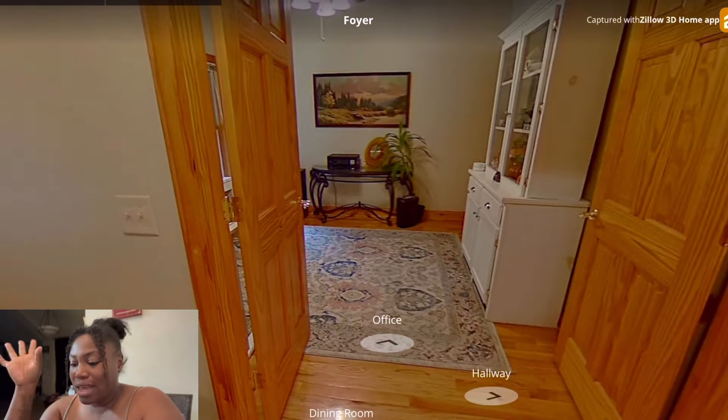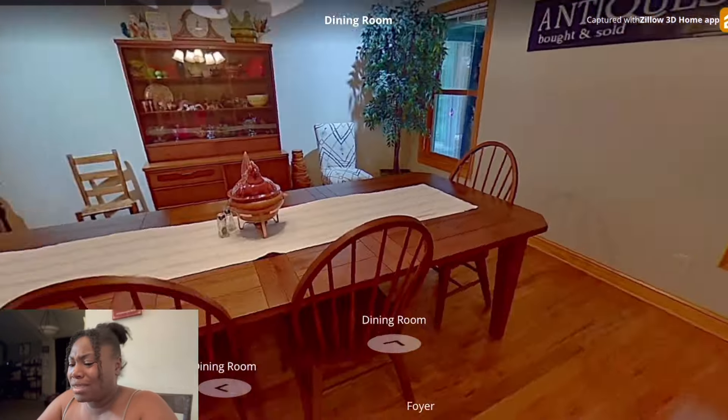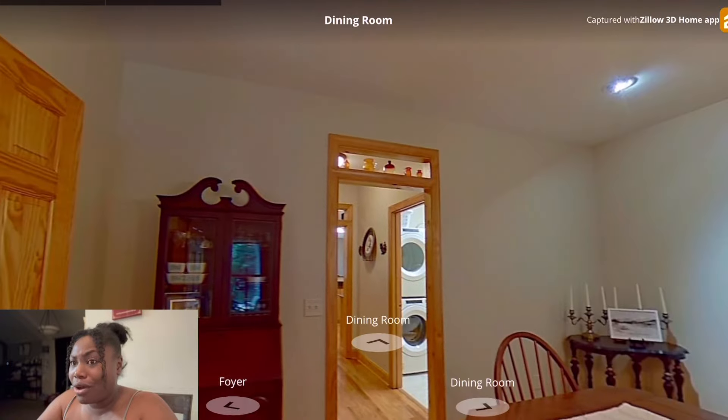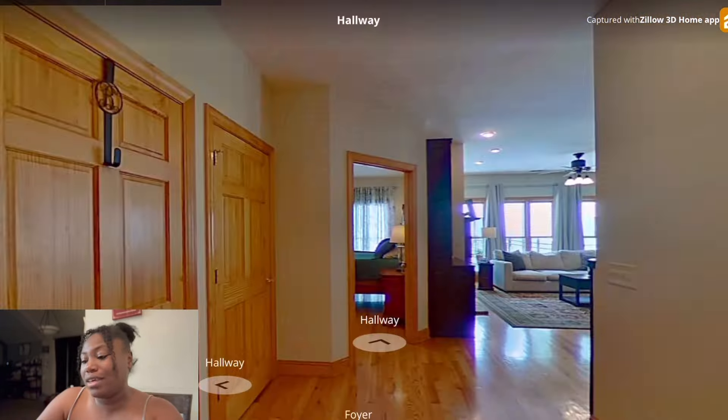I'm going to count this — is there a closet in here? Well there is a closet, so I'm going to count that as bedroom number one. But it does say 10 bedrooms, so even if the office is considered a bedroom, I still have nine other rooms. I can definitely keep that office and have a whole other area.